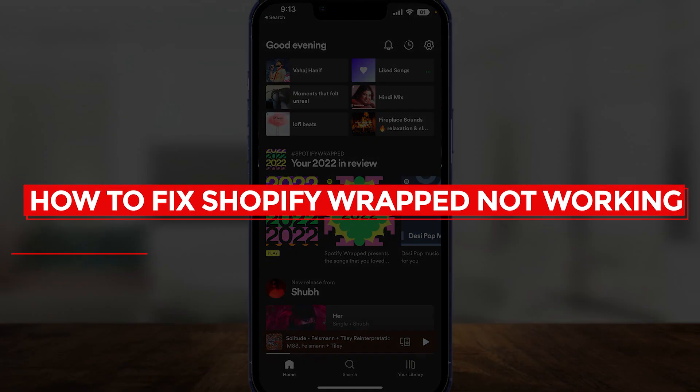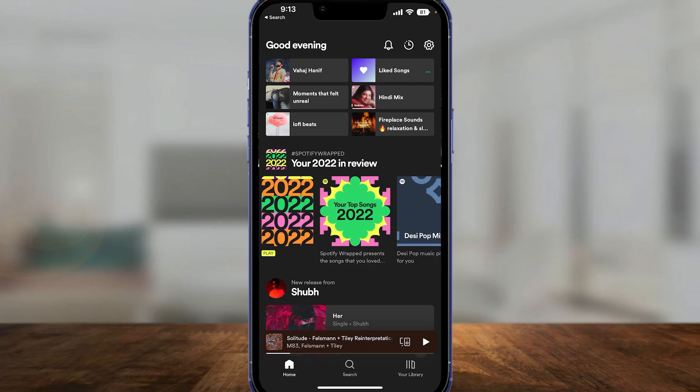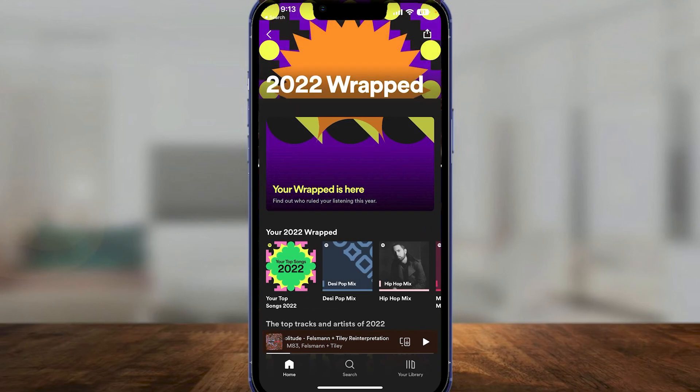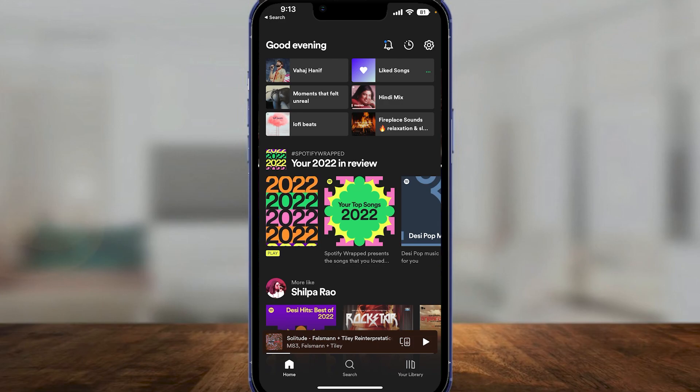How to fix Spotify Wrapped not working. In this video I will tell you how you can see your Spotify Wrapped if it's not working. If you open it and it doesn't work, the main problem usually is because your Spotify application is not up to date.